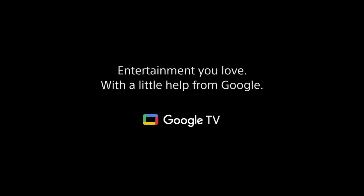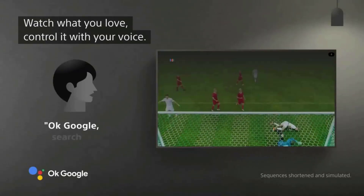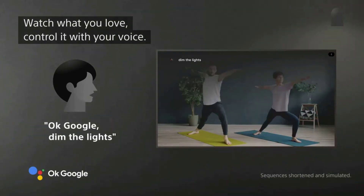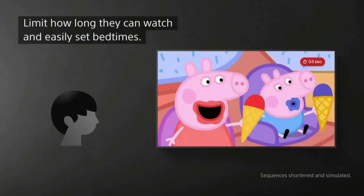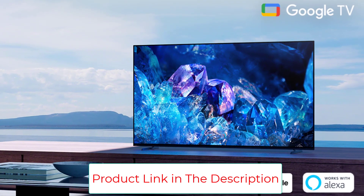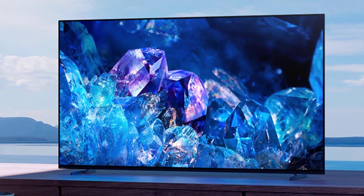Google TV with Google Assistant organizes your favorite content all in one place. Stream from Prime Video, Netflix, Disney+, Apple TV, HBO Max, Peacock, and many more. Also stream from your Apple device with AirPlay 2 support. Bring the cinematic experience home and enjoy streaming high-quality 4K UHD quality movies included with the Bravia Core app, exclusively on select Sony TVs.